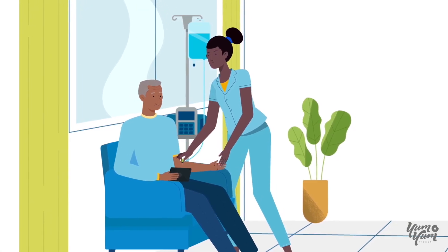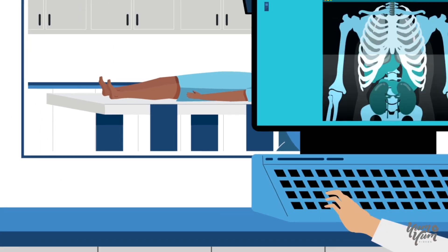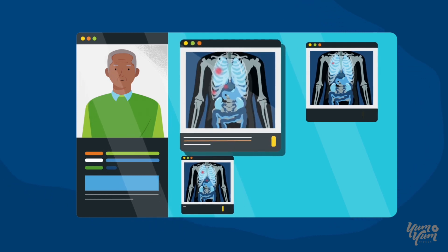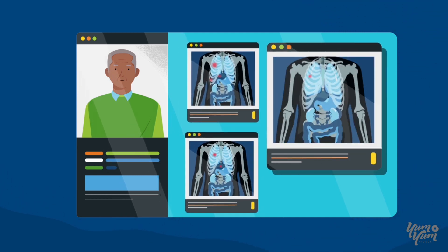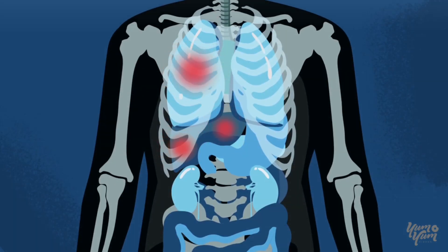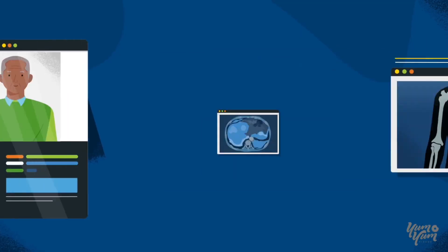While you are undergoing immunotherapy treatment, your doctors will periodically order imaging tests to help evaluate your response to treatment by looking at changes in the sizes of your tumors. However, conventional tests may not be sensitive enough to accurately identify response to immunotherapy if results are ambiguous.